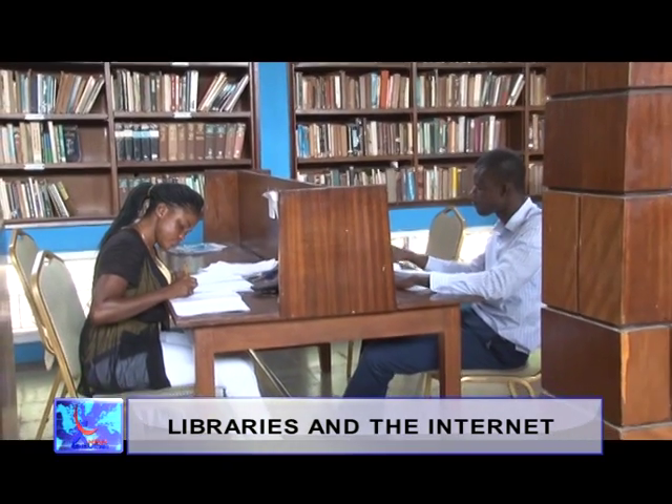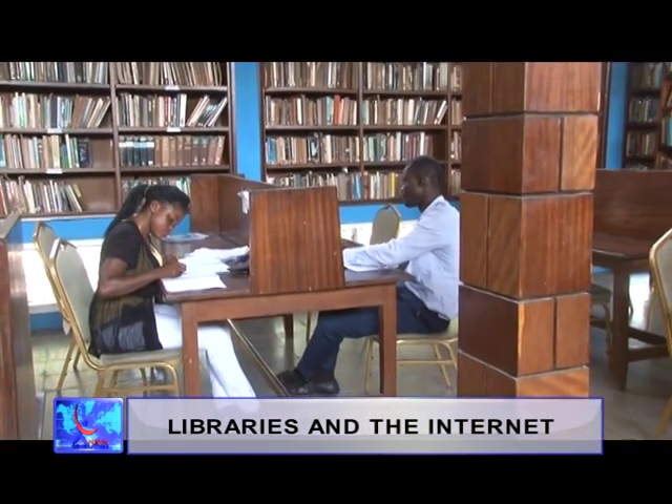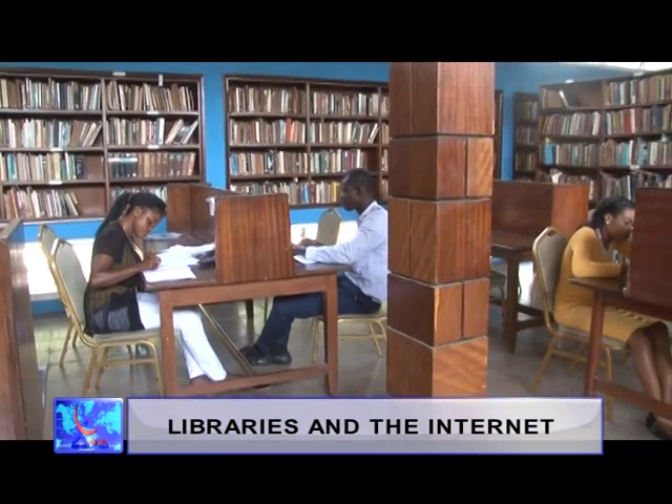So why do readers still frequent the library? I chose the library because of the serene atmosphere you find here. Over here there is not much noise and the place is quite okay for learning.